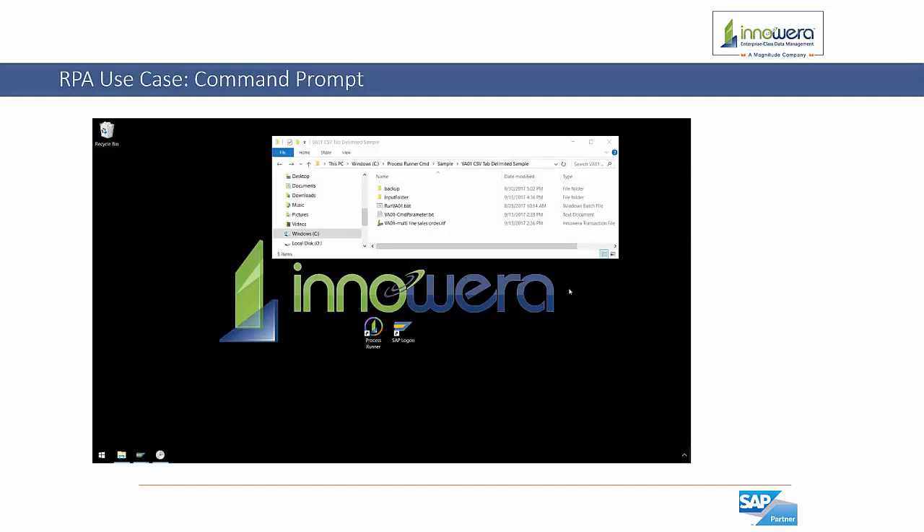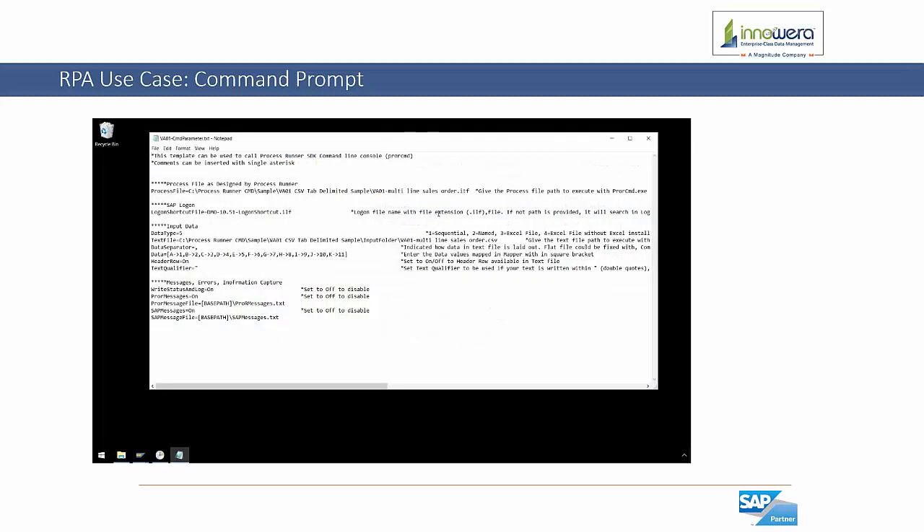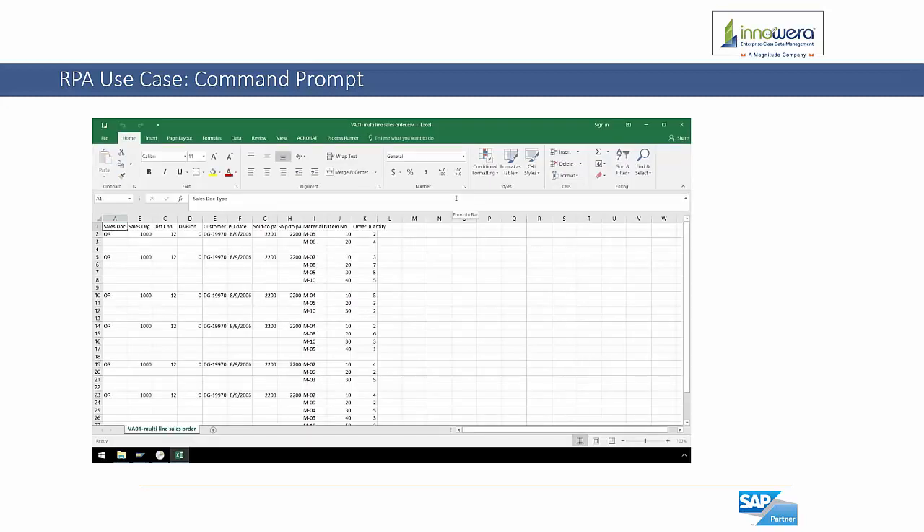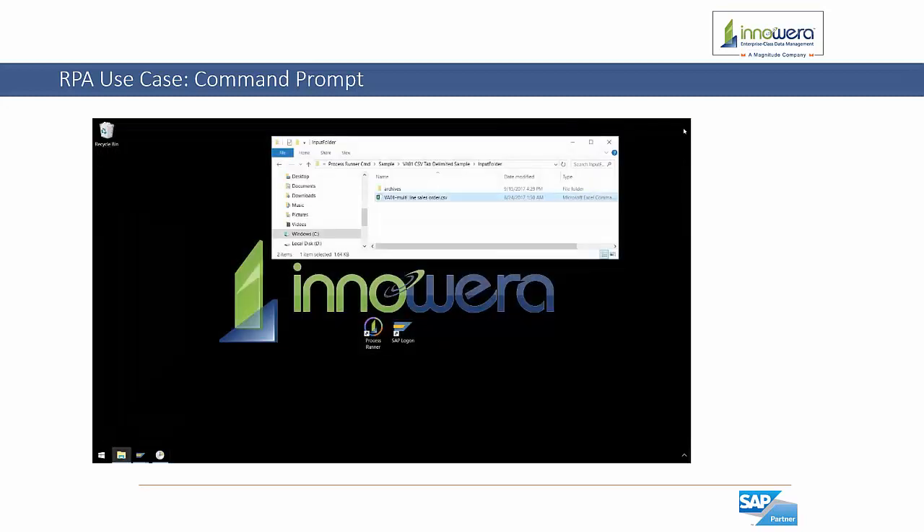In this folder we have a transaction automation script to create sales orders in SAP utilizing the VA01 T-code, which is created by Process Runner, the design tool. We also have a batch file which will execute the InnoWera Command Prompt tool using parameters defined in a text file to specify which process files to run and which data to use. Lastly, in the input folder we have a CSV file containing multi-line sales order data. Once the Command Prompt tool is finished uploading the sales order data to SAP, it will move the CSV file to the archives folder leaving behind an audit trail. This can be achieved by simply double-clicking on the batch file.